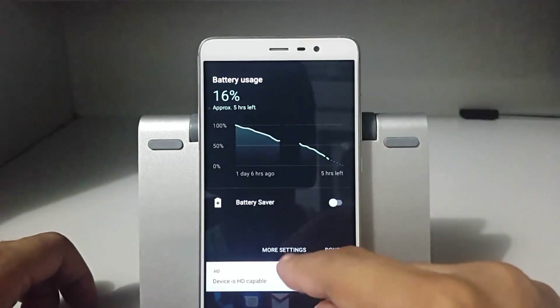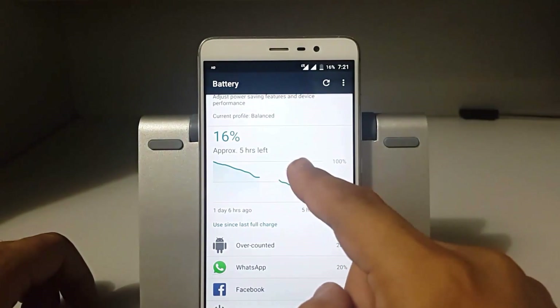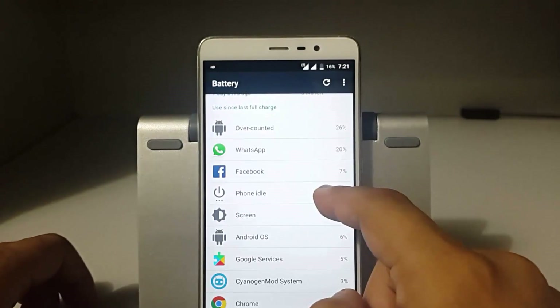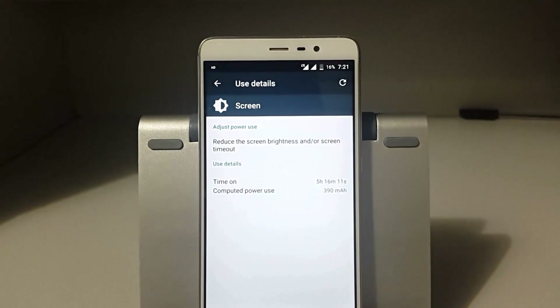The first question everyone asks is about battery backup. Let's quickly go to the battery section. You can see there is around five hours approximately left and 16% battery remaining. The usage is quite high.